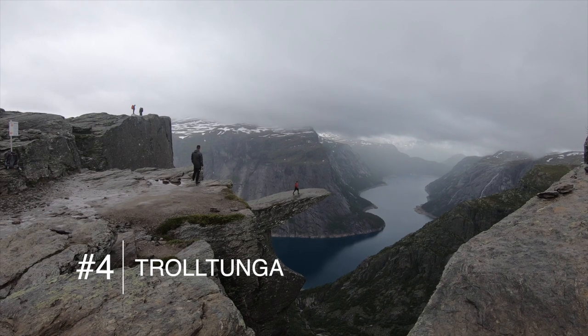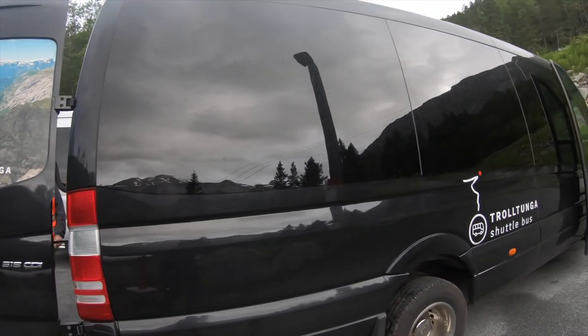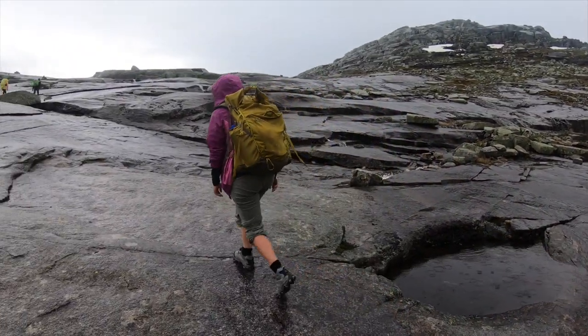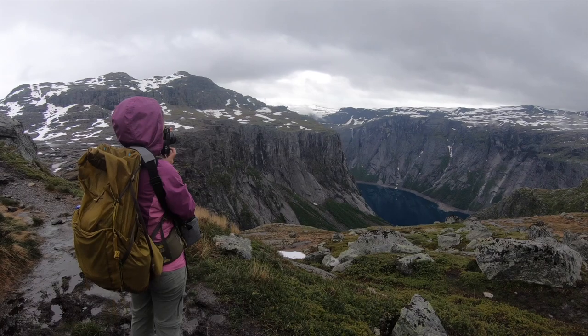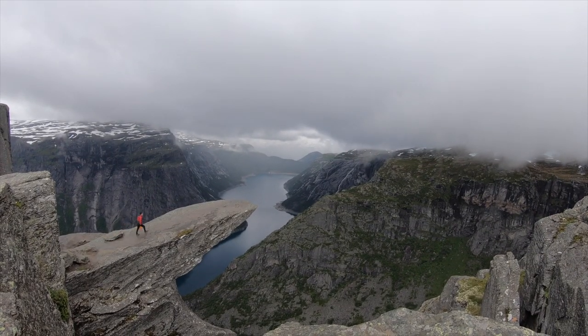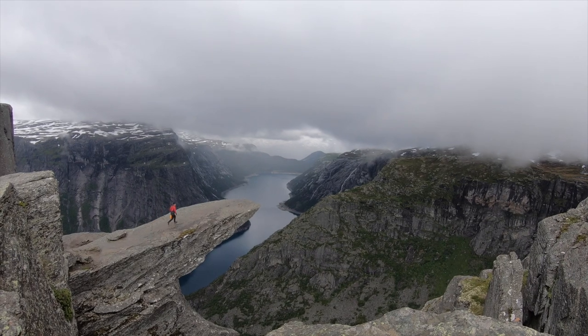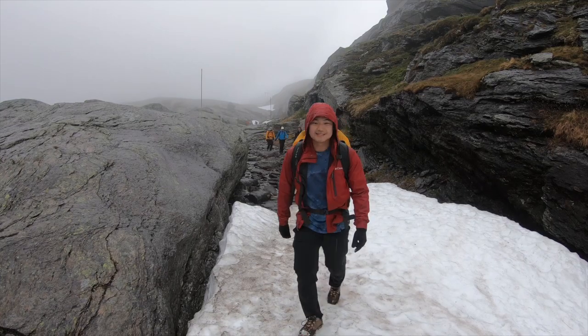Number four: Choltunga. We reached this hike by staying in Oda and catching an early morning bus. Choltunga was the longest hike we did in Norway at 12 and a half miles round trip, but the summit makes it all worth it. You stand on a shard of rock that juts out over the cliff, floating over the fjords. We recommend bringing your layers and rain gear for this hike.